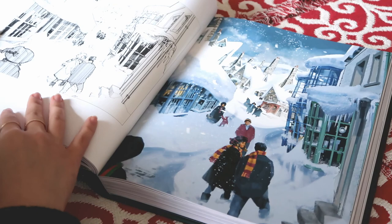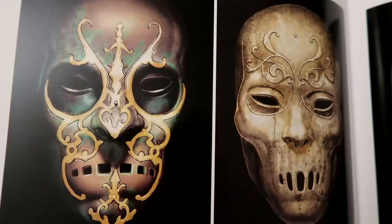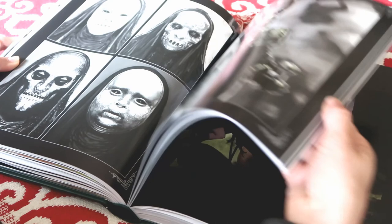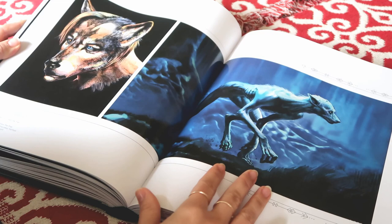Here we can see beautiful images of Hogsmeade — from a rough sketch to more of a painting to get the concept artwork down. And here we have gorgeous artwork displaying some of the Death Eaters — Death Eater armor and design work. How scary and creepy are these! We can see creature design work here as well — images of Hagrid's brother, and also artwork showing Professor Lupin and the design work that went into creating him in his werewolf stage.